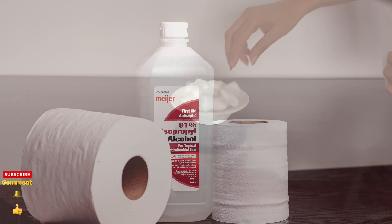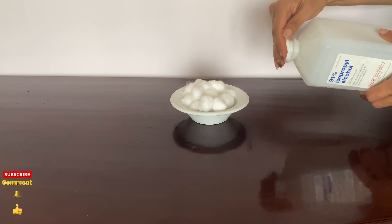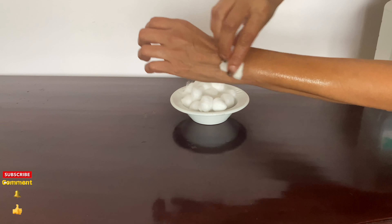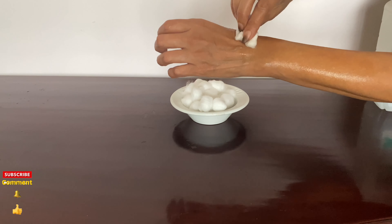For stings, use a little rubbing alcohol. It'll cool the burning and itching as it dries, as well as act as an antiseptic.